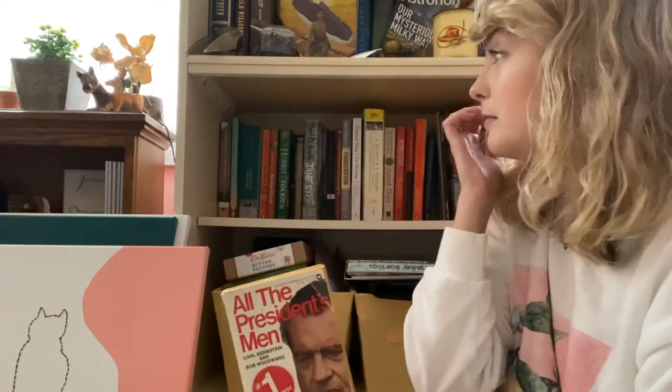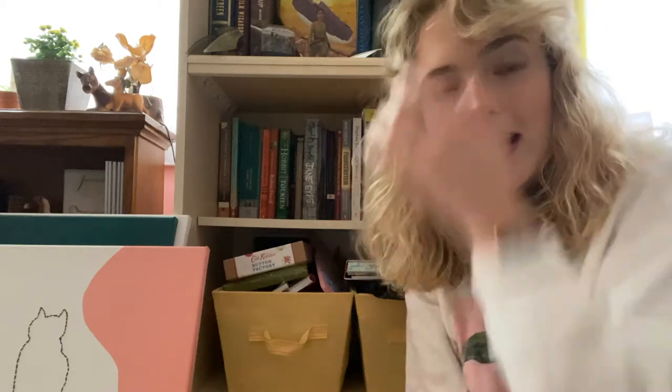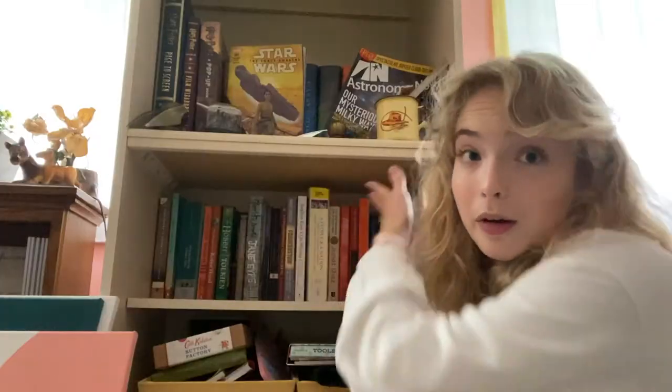One book on my TBR from the academic classics shelf is All the President's Men by Carl Bernstein and Bob Woodward. I really like investigative journalism, especially in book format — it's something I think I'd like to do someday. This is one of the most iconic stories and, in my opinion, one of the best ways to learn about the relationship between journalists and politicians. It's very relevant and probably needs to move way up on my TBR list.